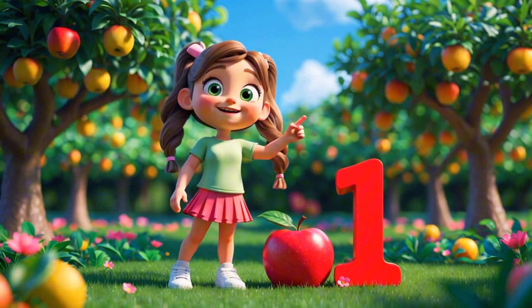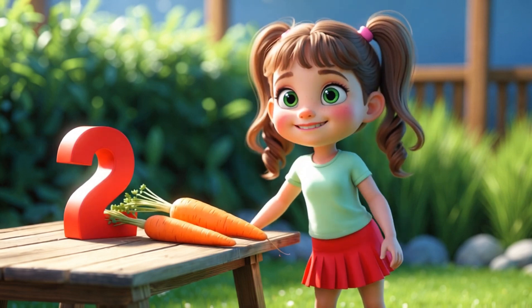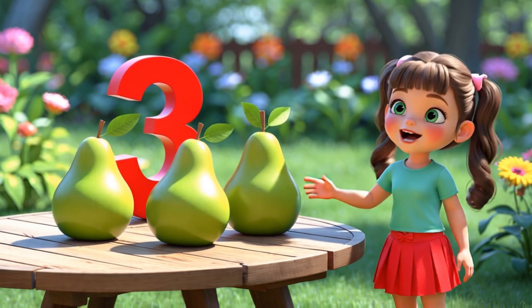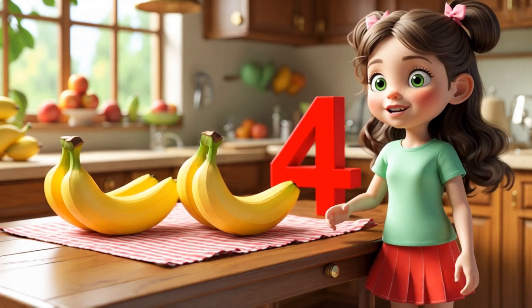One red apple on the ground, lying still without a sound. Two bright carrots lying flat, let's count them just like that. Three green pears in a row, shiny skins that gently glow. Four bananas long and bright, soft and yellow, pure delight!